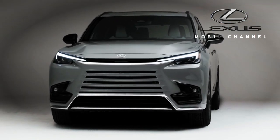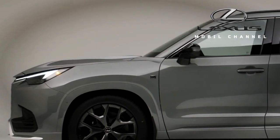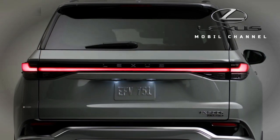When Lexus launched its 5th generation RX for 2023, the 3-row RX-L didn't last, leaving the automaker without a smaller 3-row offering. But that's changing today with the introduction of the 2024 TX.